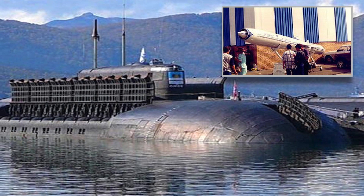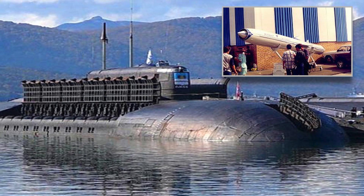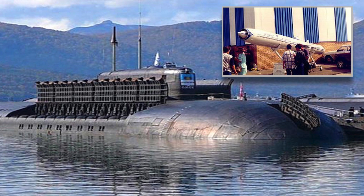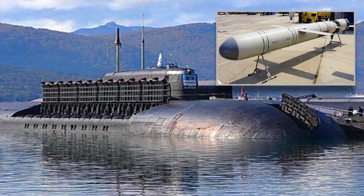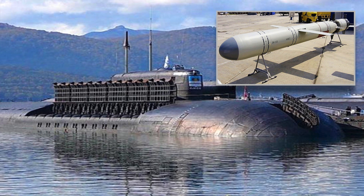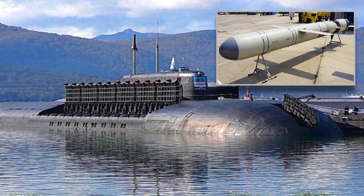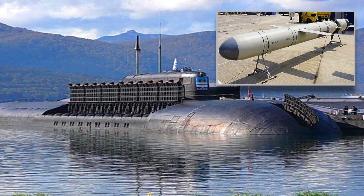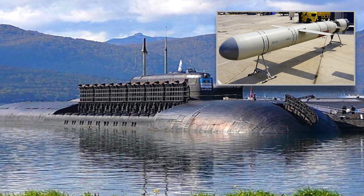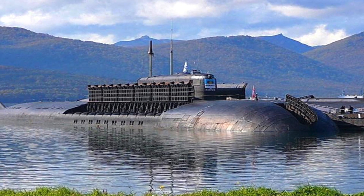The Onyx is a supersonic anti-ship cruise missile capable of speeds up to Mach 2.5 and has a range of 600 kilometers; it will be used in the anti-ship role. The Calibre is equivalent to the American Tomahawk cruise missile in many parameters such as range, warhead, and propulsion. It has a range of 2,500 kilometers, a 450-kilogram high-explosive warhead, a turbofan engine, and a speed of Mach 0.8. It will be used for land attacks.